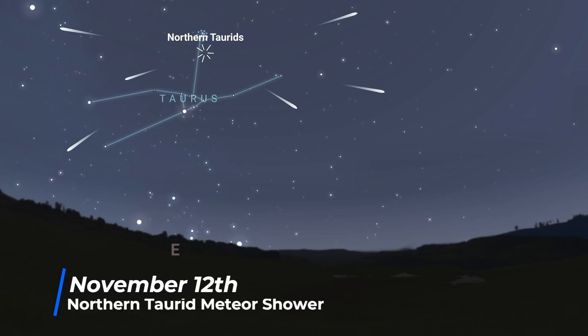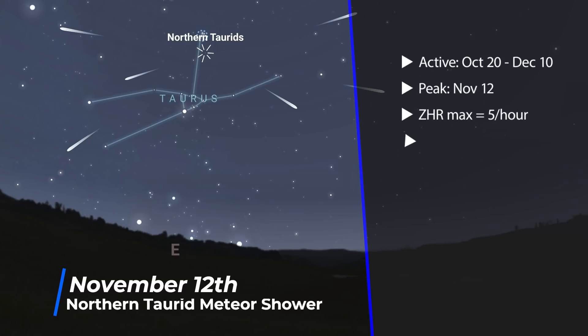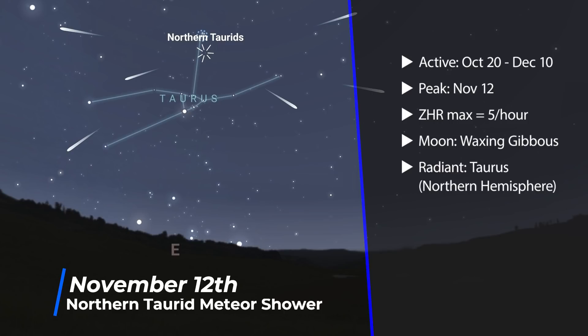On the 12th, we see the peak of the Northern Taurids — very similar to the Southern Taurids, with a broad peak lasting about a week and a maximum rate of about 5 meteors per hour. But a high percentage of those meteors will be fireballs. So even though the peak occurs around a waxing gibbous moon, you should have some luck seeing some bright meteors fighting through the moonlight.